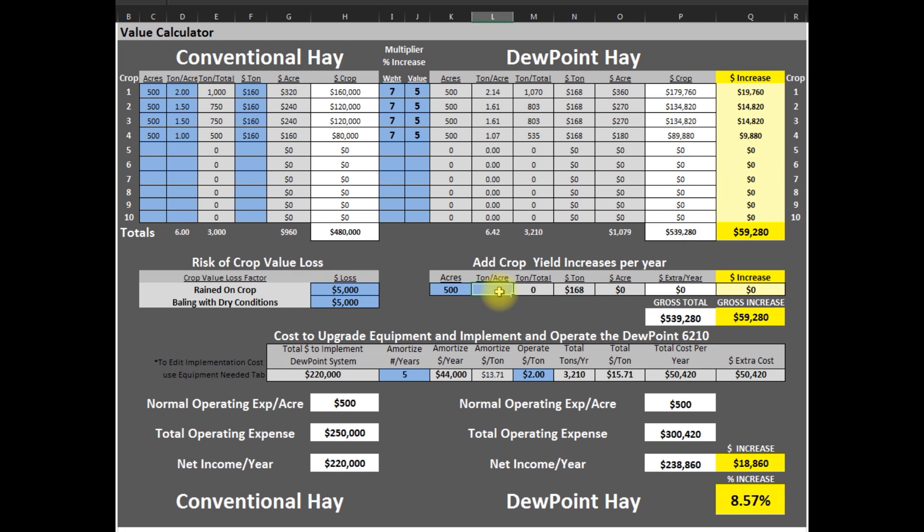We have added growing days at the end of the year. Since operators now have a much larger baling window, harvesting is much quicker and you can gain additional days of growth by the end of the season. Our customers on average see an extra quarter ton per acre. Just that extra quarter ton per acre gives you an extra $21,000, bringing your yearly gross increase to $80,000.